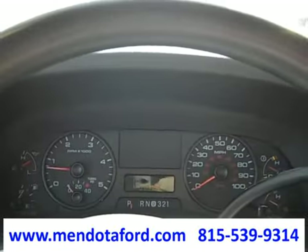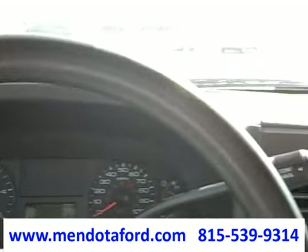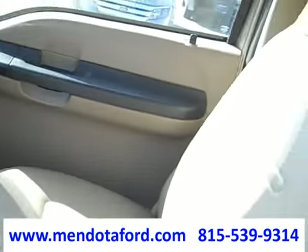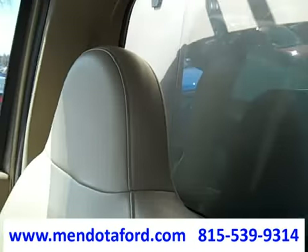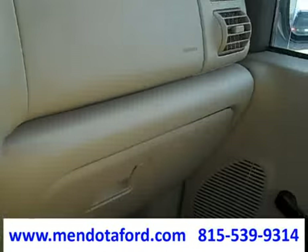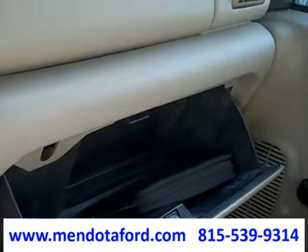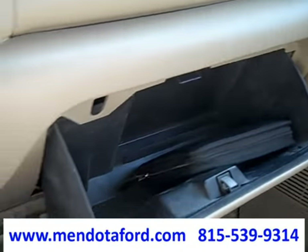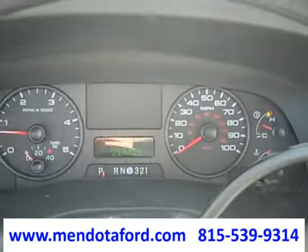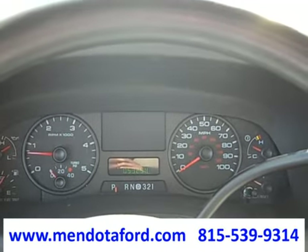Very hard-to-find package, and I don't think you can find a better price for all this truck has. If you have any questions, please don't hesitate to give us a call — our phone number is 815-539-9314. Check out our website; we'll have a free vehicle history report. Go to Ford.com. Thank you very much.